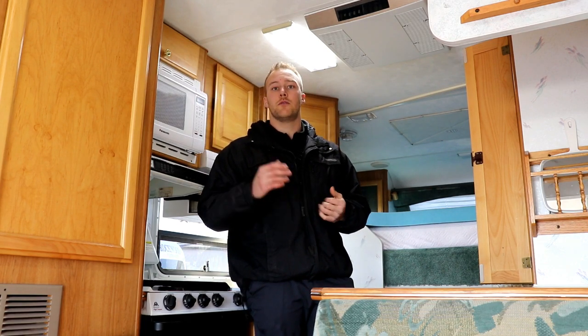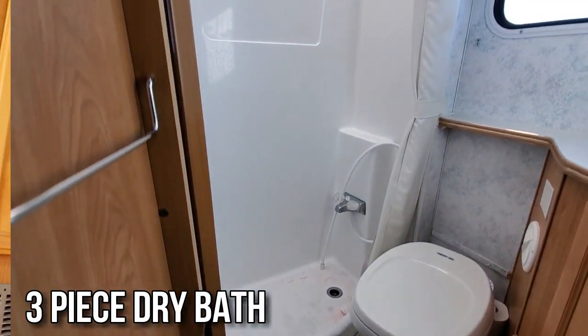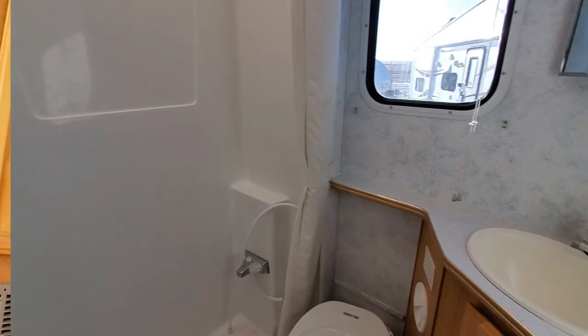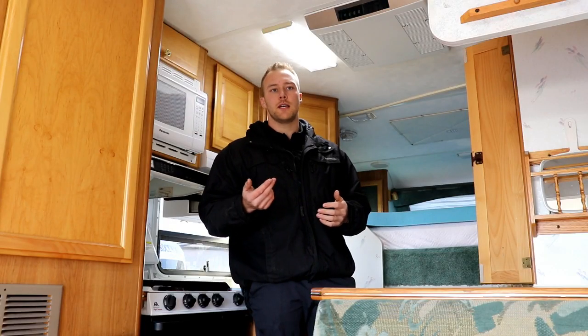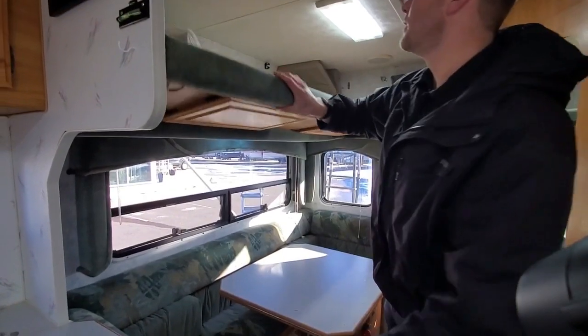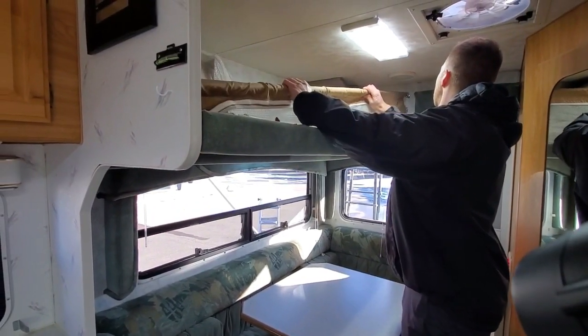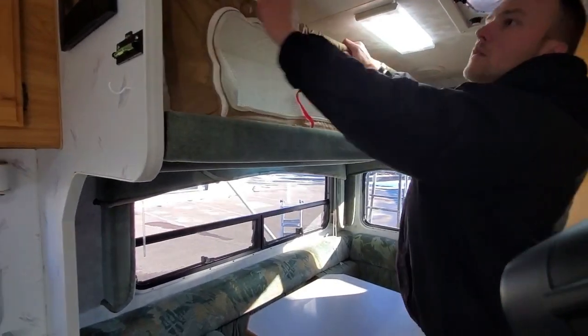A really cool feature is the full dry bathroom. A dry bathroom means the shower is separate from the tub, which is very rare in truck campers. You have a really nice big U-shaped dinette which folds down into a sleeping area, and on top of that you're also getting an extra bunk area. So if you have kids or extra family members along, you're able to sleep everybody in this truck camper.